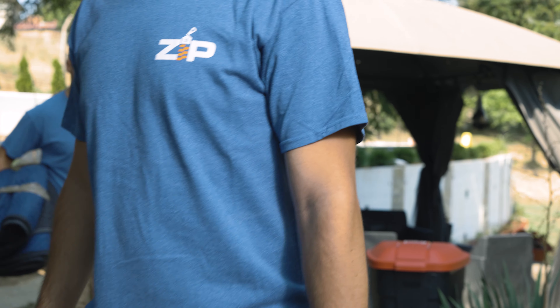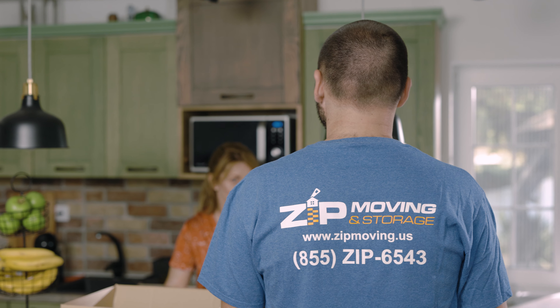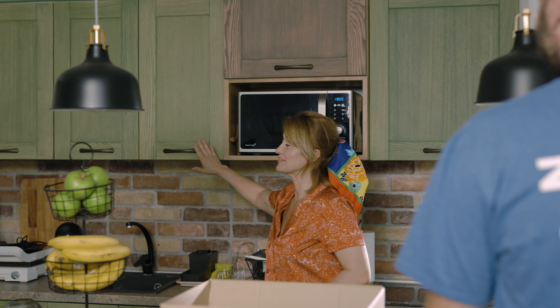And just like that, we've collected all the necessary information in order to give you the estimate. How easy is that? Congratulations, the first action to the start of your successful move is finished. Now all you need to do is choose a moving date, as well as whether you'll need self-service movers or full-service movers. Zip Moving and Storage takes care of your relocation needs so you can remain carefree.